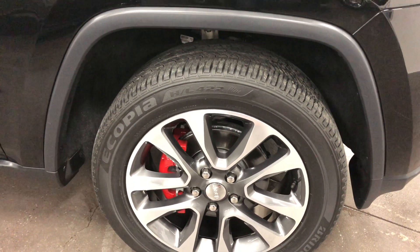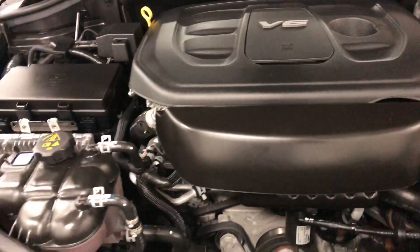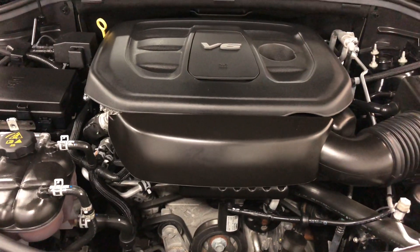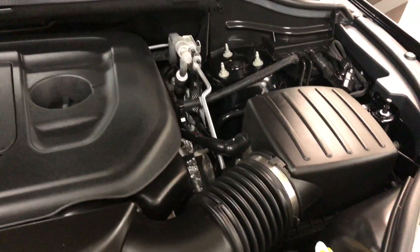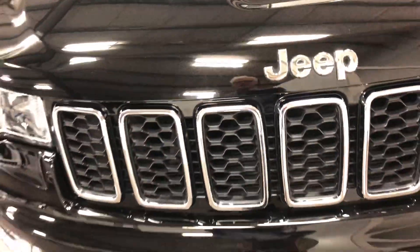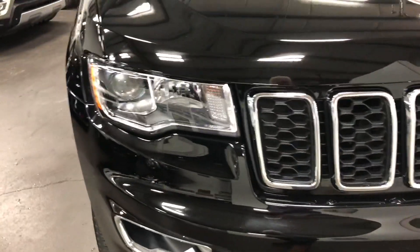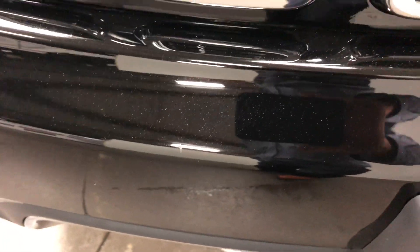Brand new rubber with just 15,000 kilometers on it, no curb rash, painted rotors, painted calipers — looks fantastic. Under the hood is that V6 engine that Jeep has done so well with, paired with a nine-speed automatic transmission. Clean as a whip. Close the hood — you can see there are virtually no stone chips.